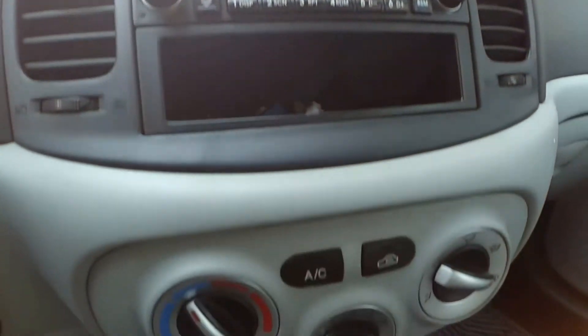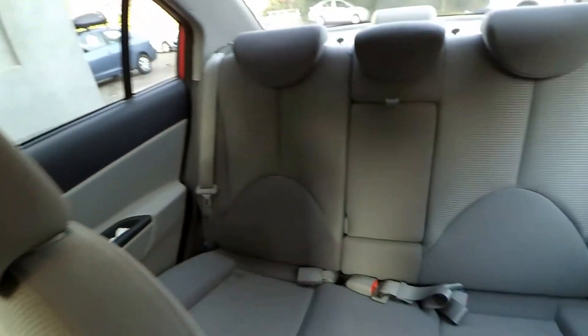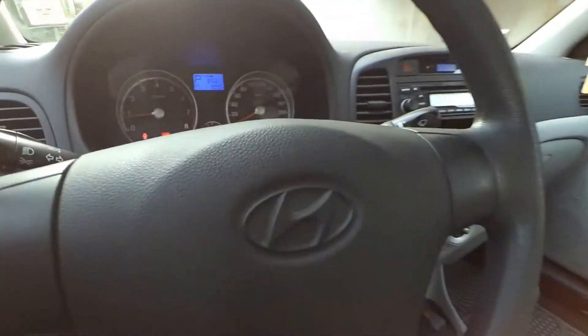We found a wide variety of 2011 to 2016 Accent models available for under $3,000. This generation boasts user-friendly controls, an airy cabin — at least for the front seat — agreeable driving dynamics, and great gas mileage.